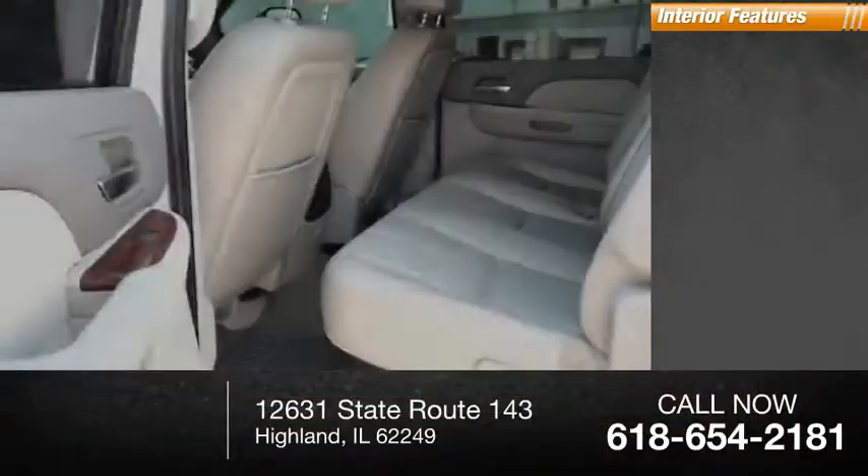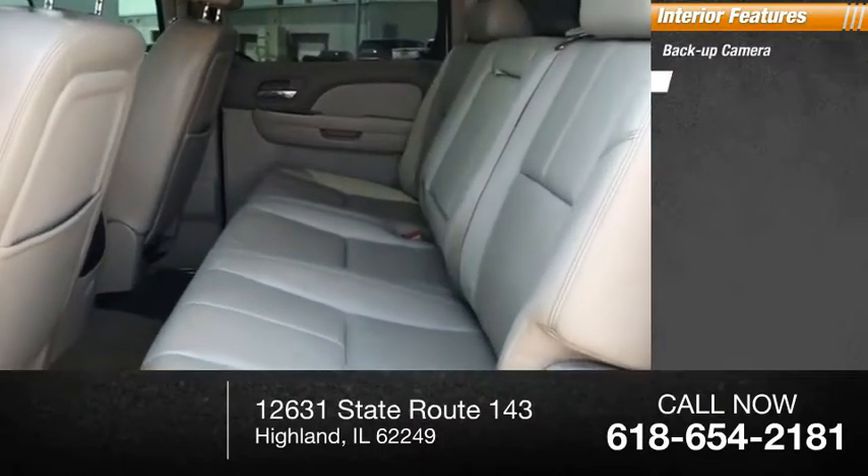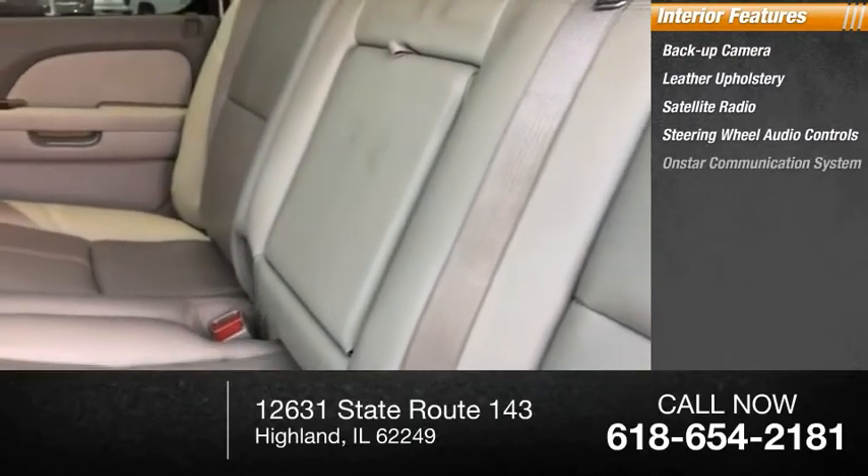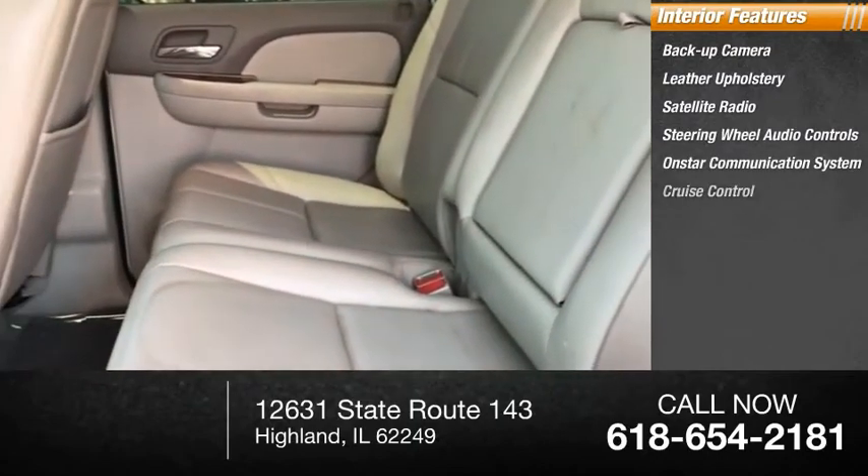Inside you'll find a backup camera, leather upholstery, satellite radio, steering wheel audio controls, OnStar communication system, and cruise control.